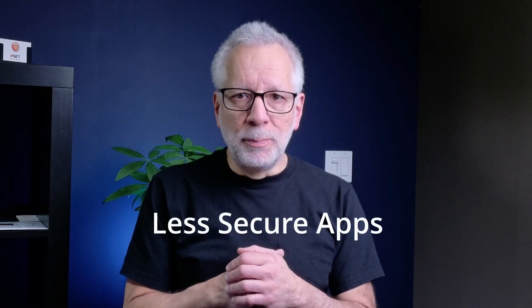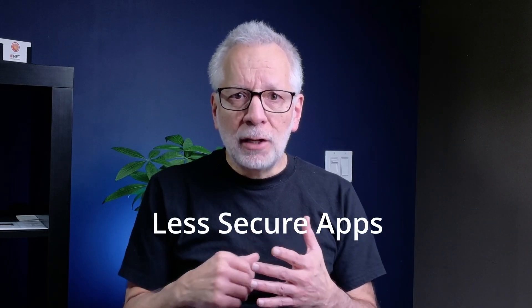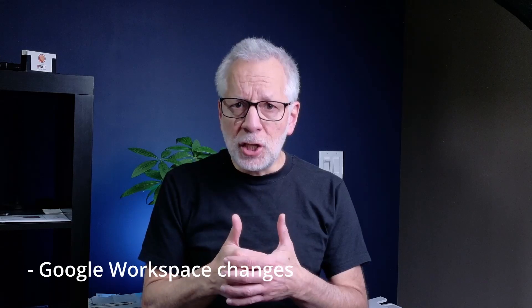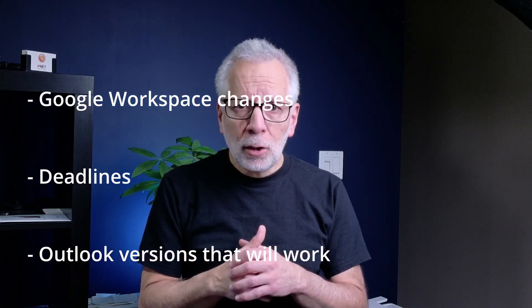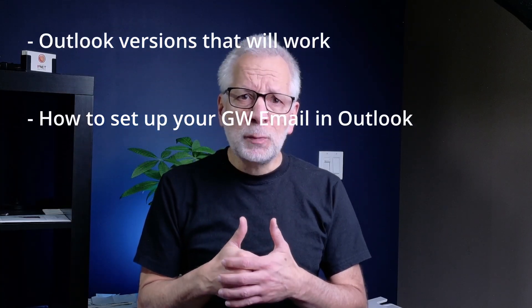If you are using Google Workspace email in Outlook, there is a big change coming in 2025, and you need to be ready. Starting in March 2025, Google is completely removing support for what is called less secure apps, meaning the old way of logging into Outlook with just a username and password will no longer work. In this video I will show you exactly what's changing, the deadlines you should know, which Outlook version will still work, and a full step-by-step tutorial on how to set up your Google Workspace email using the new secure method, OAuth.